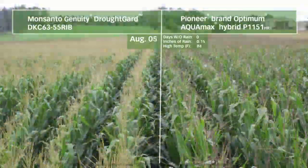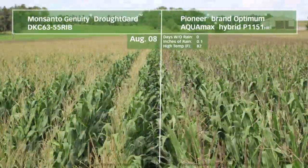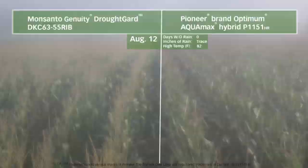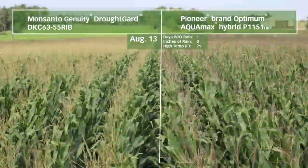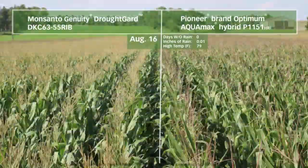Pioneer brand Optimum Aquamax products are the drought leaders. These products continue to deliver rain or shine, truly making more bushels from every drop. This year, Optimum Aquamax products were tested against Monsanto's Genuity Drought Guard hybrids on multiple on-farm comparisons across the Corn Belt.